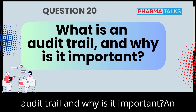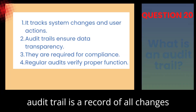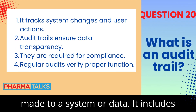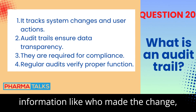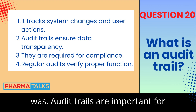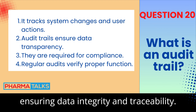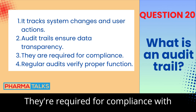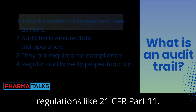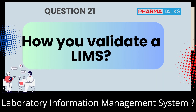What is an audit trail, and why is it important? An audit trail is a record of all changes made to a system or data. It includes information like who made the change, when it was made, and what the change was. Audit trails are important for ensuring data integrity and traceability, and they are required for compliance with regulations like 21 CFR Part 11.